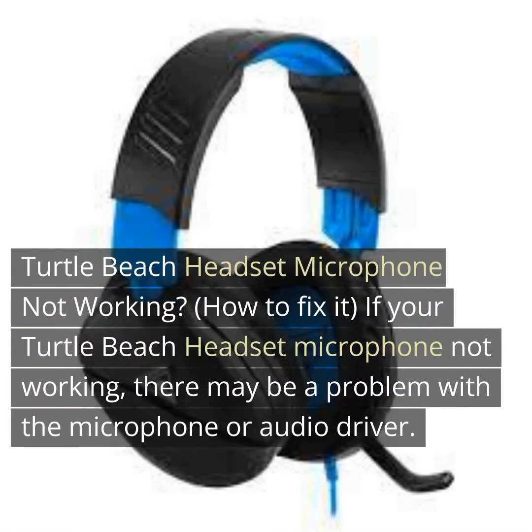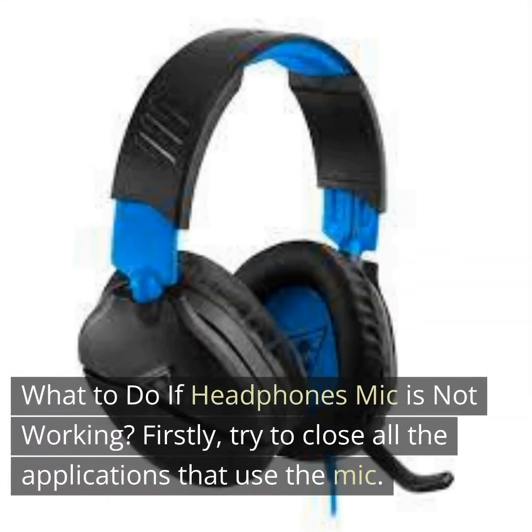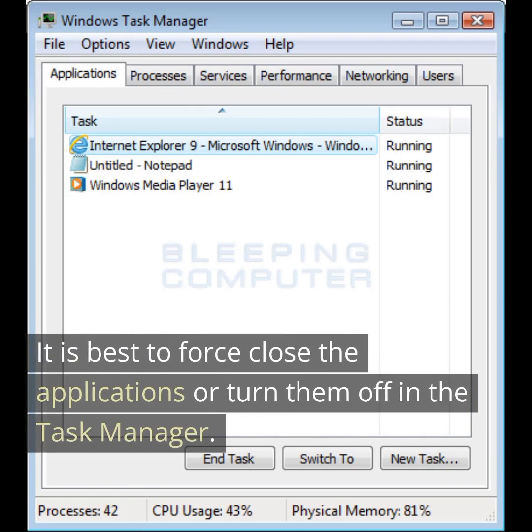If your Turtle Beach headset microphone is not working, there may be a problem with the microphone or audio driver. Firstly, try to close all the applications that use the mic. Some apps request exclusive access to the microphone, which can interfere with the device's functionality. It is best to force close the applications or turn them off in the task manager.